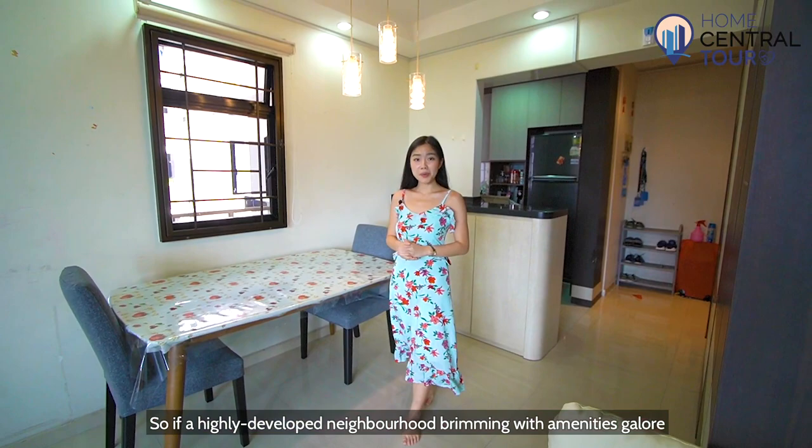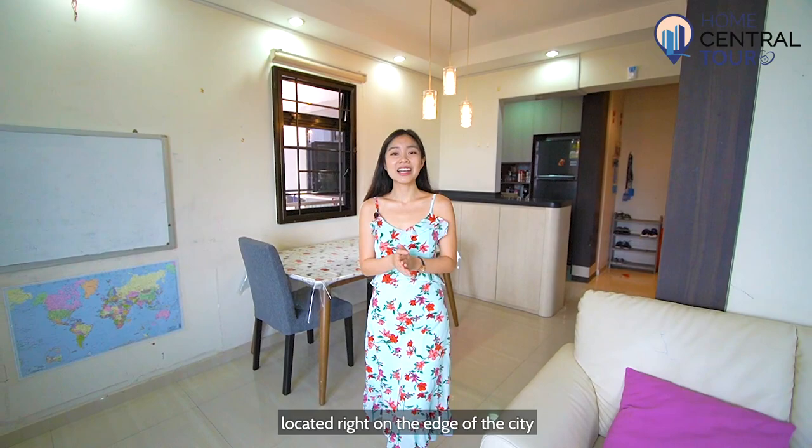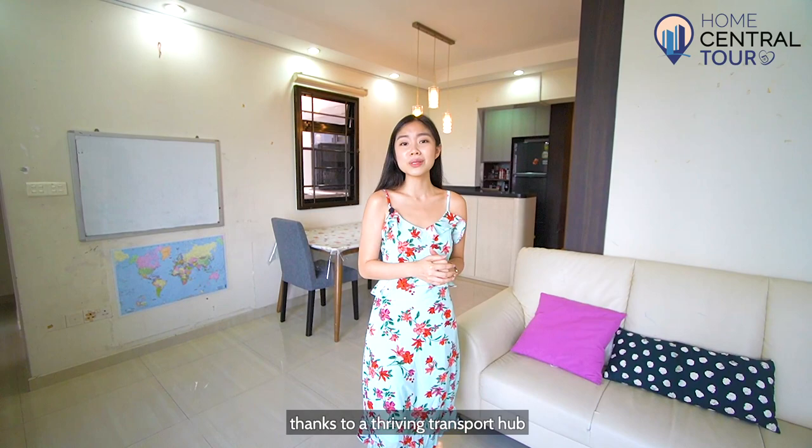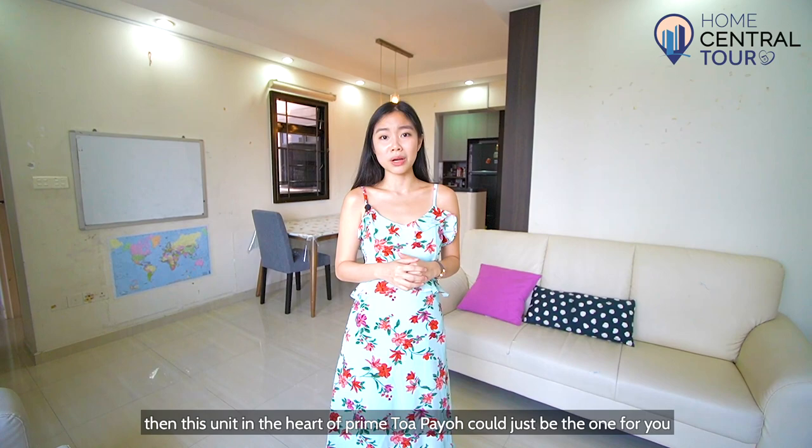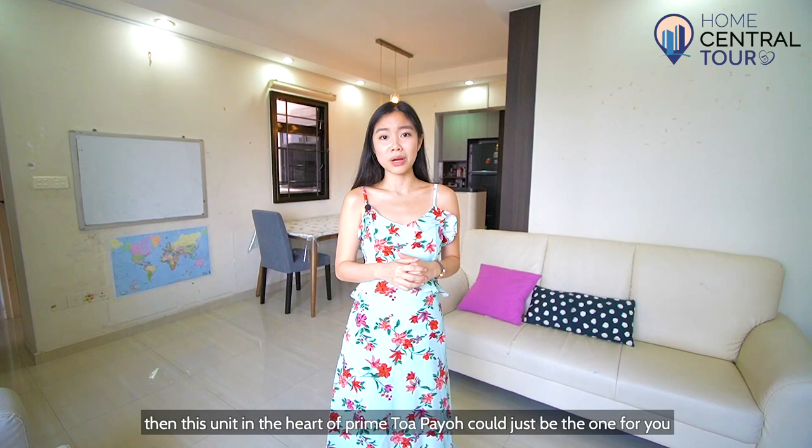So if a highly developed neighbourhood brimming with amenities galore is somewhere you want to set up your home, located on the edge of the city and with unparalleled connectivity to the rest of Singapore, thanks to its thriving transport hub, then this unit located in the heart of prime Tampines could be the one for you. Contact Home Central at 9799-7955 for a viewing today. Home Central — because your home is central to us.